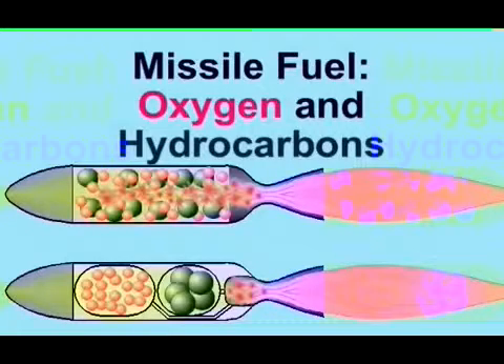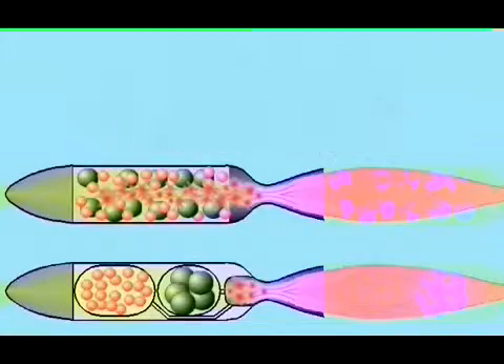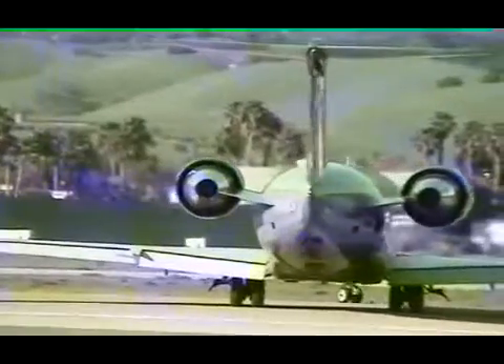If a missile uses liquid oxygen, about half of the exhaust will be steam. Most missiles, however, use a solid fuel, because it is more convenient than liquid fuel. To make a solid fuel, the oxygen is combined with nitrogen, which is then attached to the hydrocarbons. The exhaust then contains a small amount of nitrogen. A turbofan produces steam, just like missiles. So why doesn't the exhaust from a turbofan appear white? Because the nitrogen from the air dilutes the steam so much that droplets don't form.